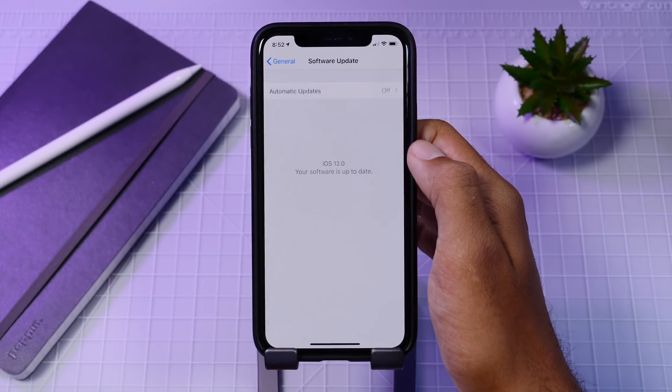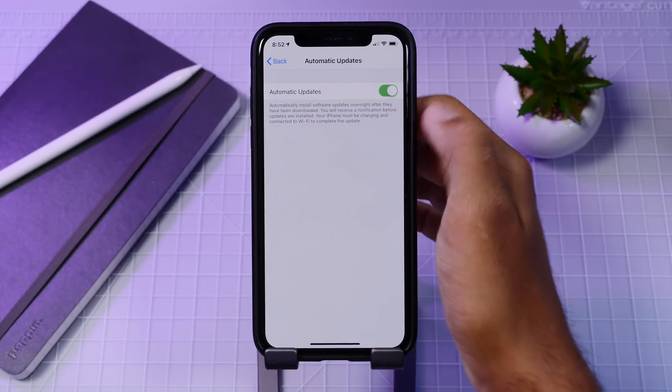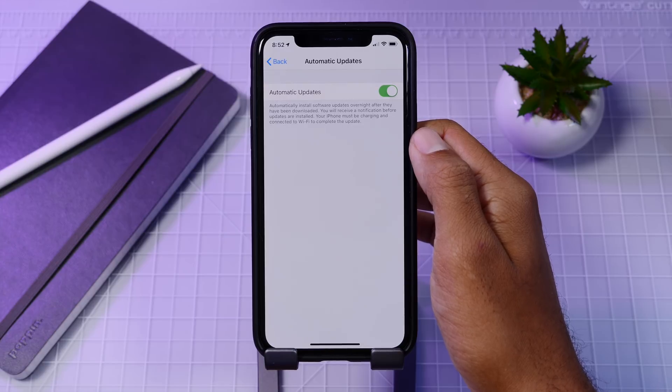In the software update menu you now have the option to update your device automatically, which is great for those who always forget to update regularly. Updates will be installed via Wi-Fi only and will only install when your device is plugged in at night — a great way to keep your device up to date and secure.